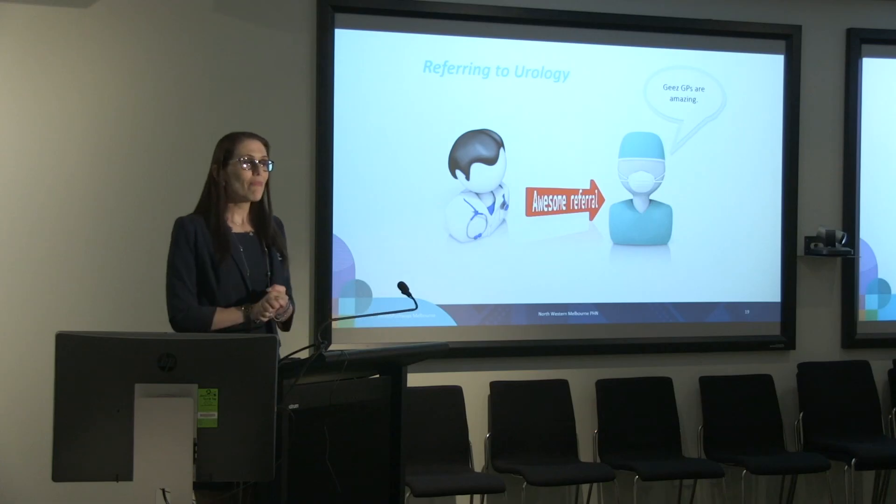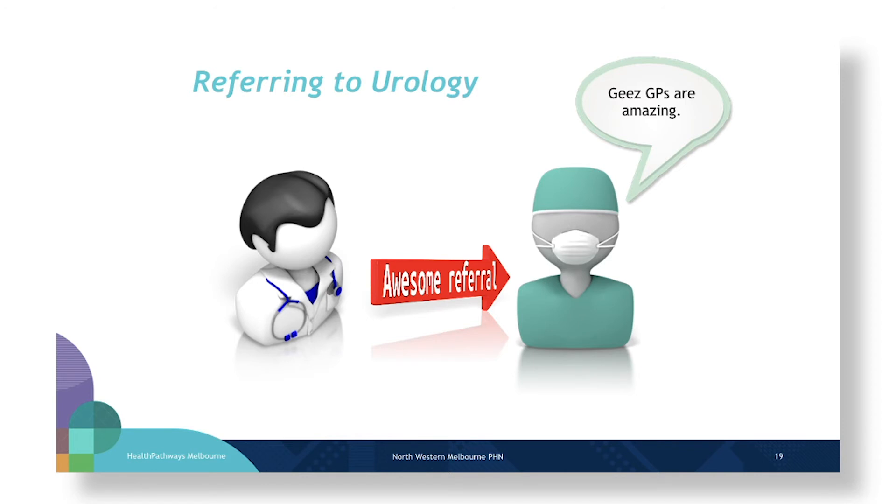Amar says he does want to deal with this because he was worried in the first place — that's why he did the test. So we're going to refer to urology, and this is where general practice can really shine and make a massive difference to patient experience and patient flow. The interaction between our specialist colleagues in urology and their allied health team and us can work as well as possible, because providing the urologist with great information is going to make all the difference to this patient's journey.